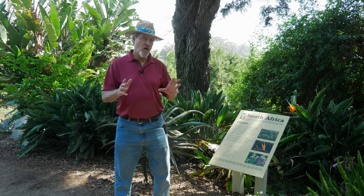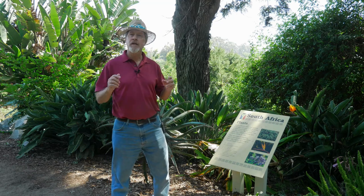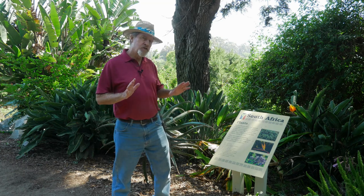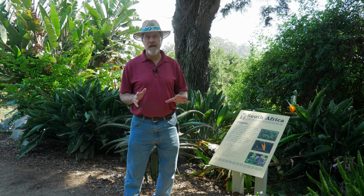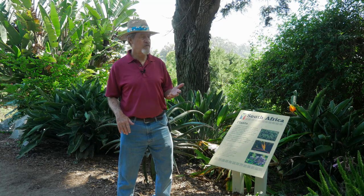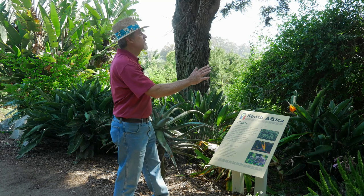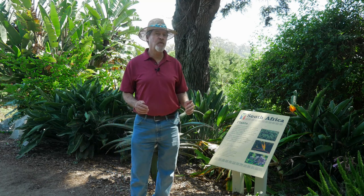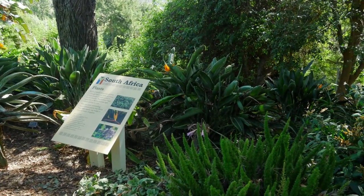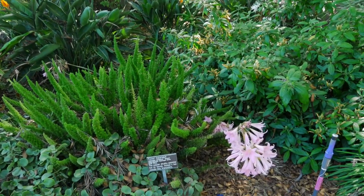Something else you'll see in botanic gardens that you can repeat in your own garden is to match the climate that you have with some other part of the world. This is generally a Mediterranean climate here in San Diego, but the poor soil and the low rainfall matches some areas of South Africa. So this section of the garden is made up of South African plants. That allows all gardeners to grow things from all over the world by just matching the plants to our specific gardens.